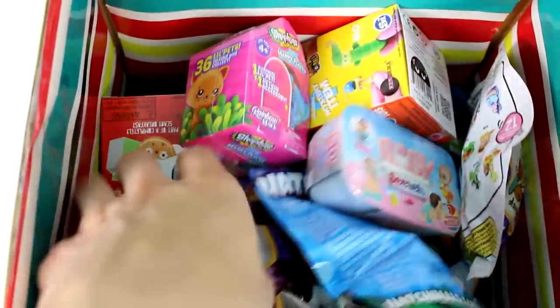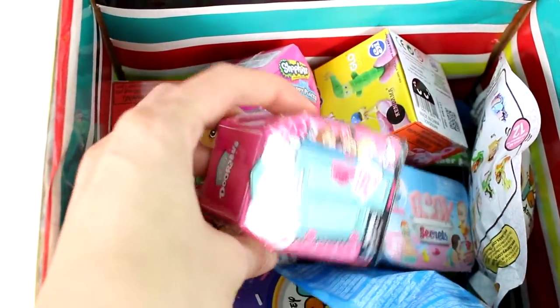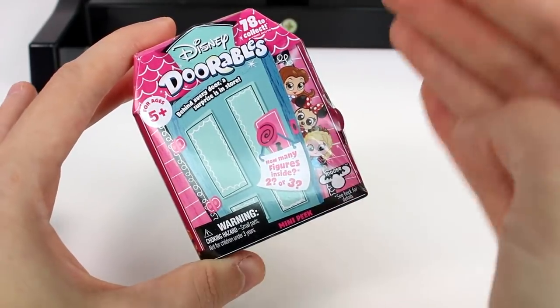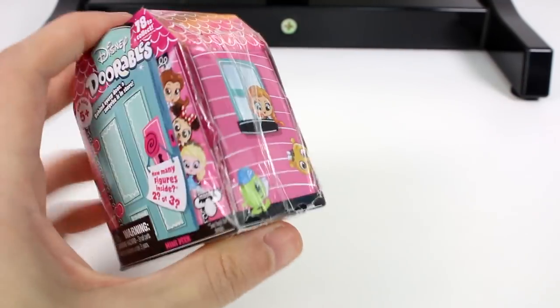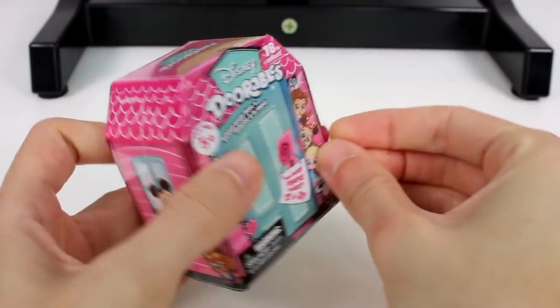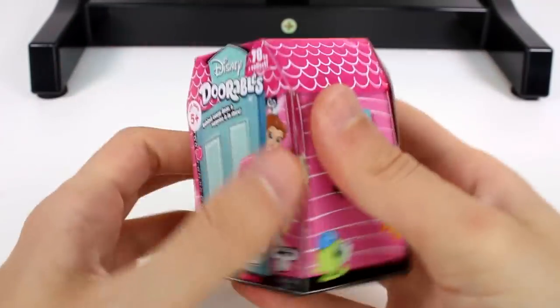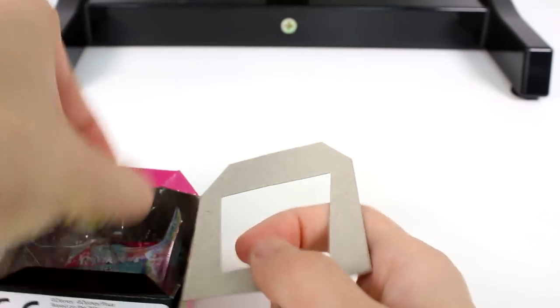Here is our mystery box. I'm just going to close my eyes and pick something from in here. It looks like we have a Disney Dorables — our very first mystery box pick was a really amazing one! Let's go ahead and get this open. I really want to find Hey Hey and Pua still. I can't believe it's been so difficult to find them. Oh nope, it's not Hey Hey and Pua.